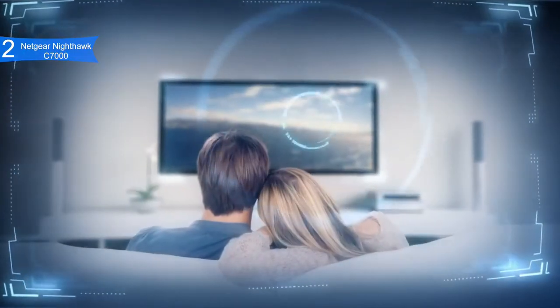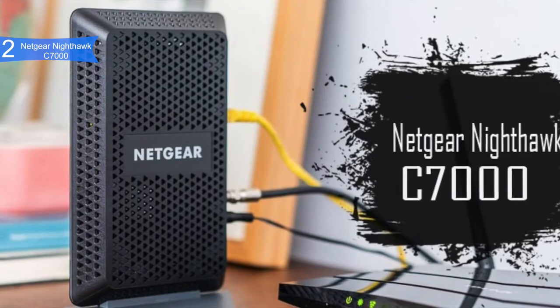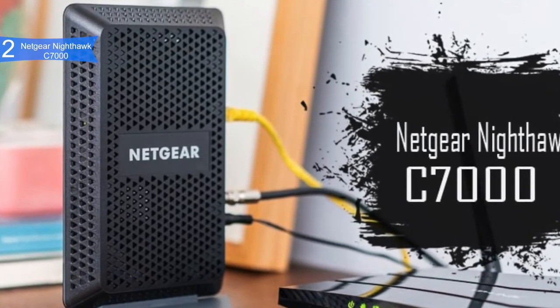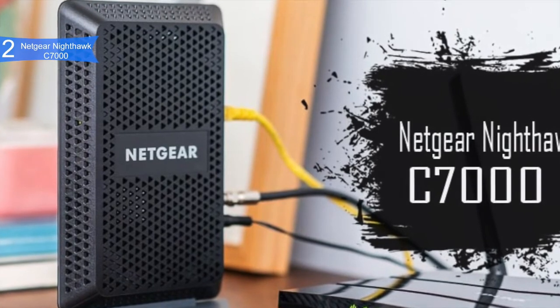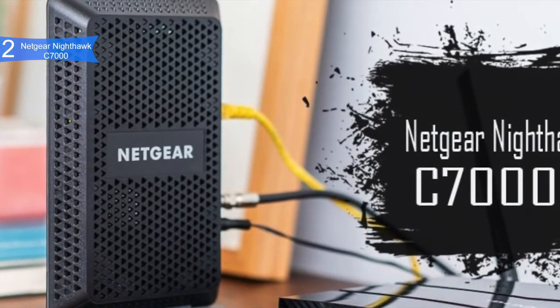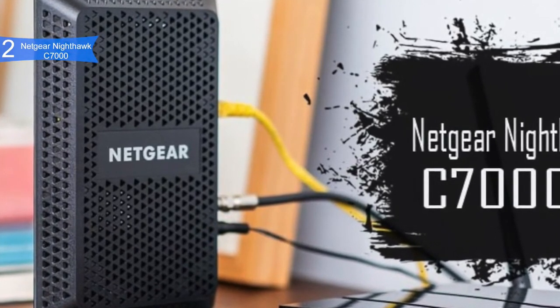Secondly, it has a great monolith-like design. In addition to its four Ethernet ports, the modem router also has one USB 2.0 port. Some of the pros for this product include high-speed performance, due to DOCSIS 3.0 with 24x8 channel bonding reaching up to 960 MB per second download speeds.